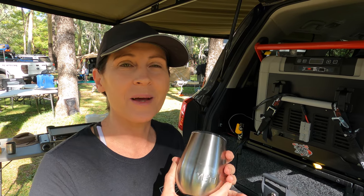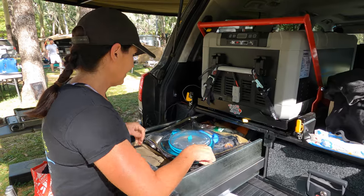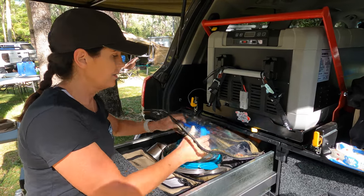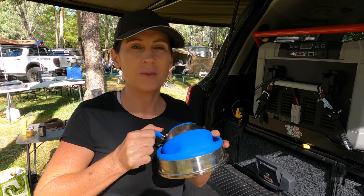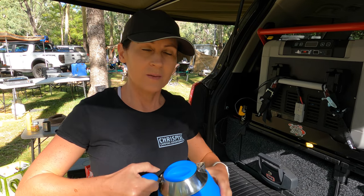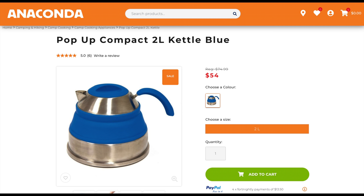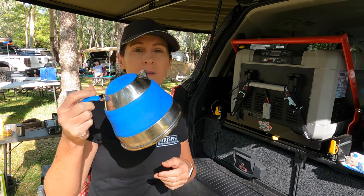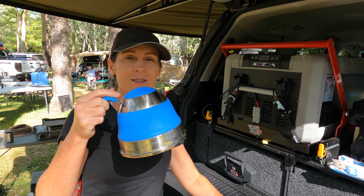Her number two item is this pop-up kettle. It's not super fancy, but it just pops up like that and packs flat. You chuck it on the burner to have a cup of tea or coffee, then pour it straight into the Yeti mug.